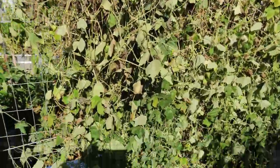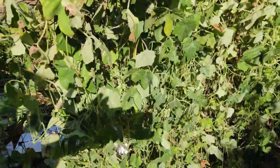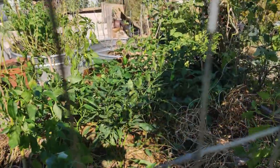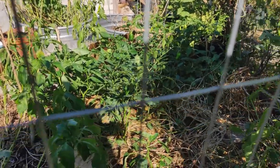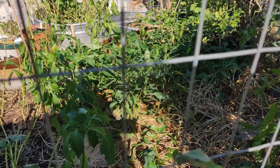Yesterday I harvested over 500 cucamelons. Today I've decided this is all coming down. I know it's nice and lush and green, but I need to expose the sunlight to my chili peppers — they need the warmth, they need to make nice chilies for me, which I absolutely love to use.